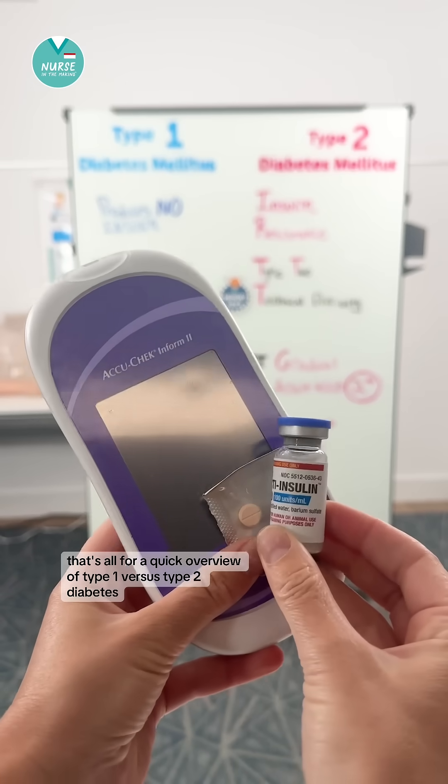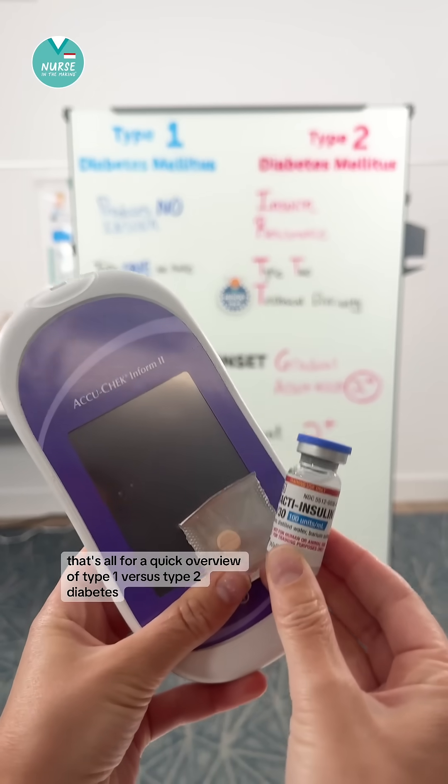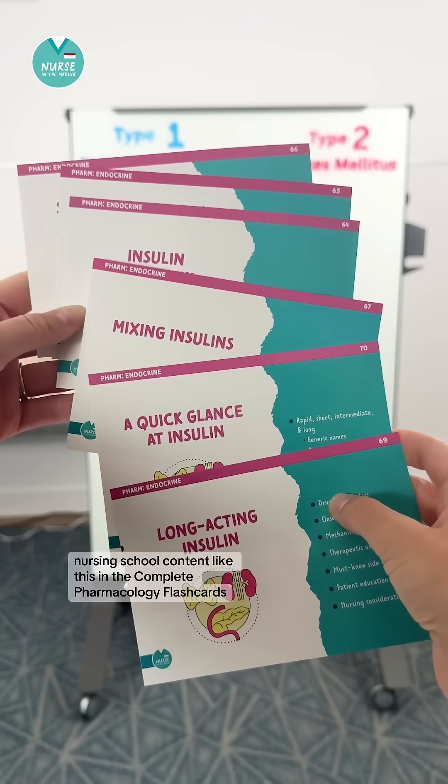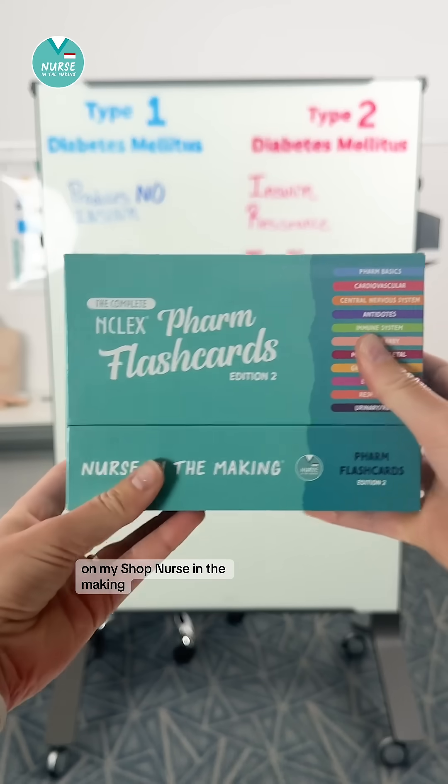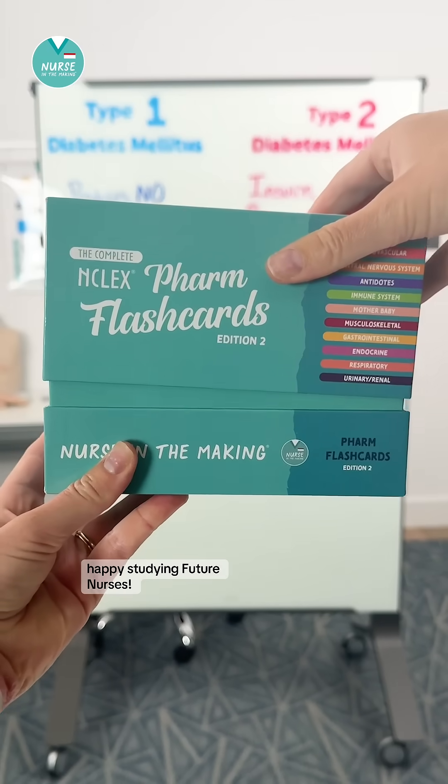That's all for a quick overview of type 1 versus type 2 diabetes. You can find more helpful nursing school content like this in the complete pharmacology flashcards on my shop, Nurse in the Making. Happy studying, future nurses.